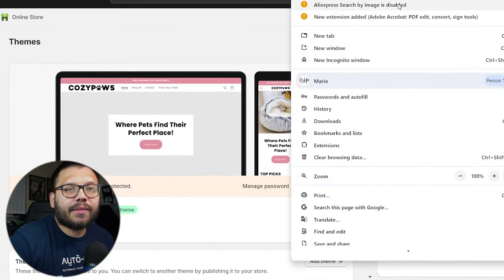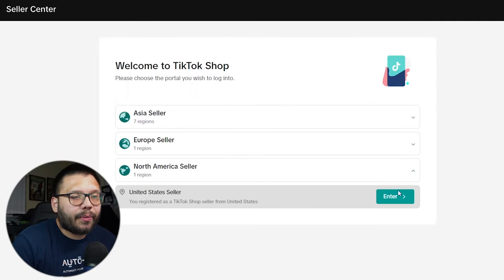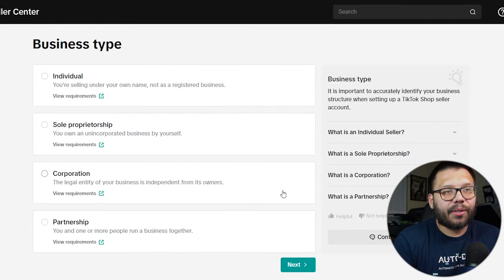We have our Shopify and AutoDS accounts set up. Now we need to set up our TikTok shop account. We're going to go to seller.tiktok.com, choose United States as the region, and sign up. I don't recommend signing up through your TikTok account since it can cause login issues across multiple accounts. This is where you select what type of business you are — individual, sole proprietorship, corporation, or partnership. Most of us are going to fall under individual. Sole proprietorship is if you have an actual LLC; otherwise, choose individual.